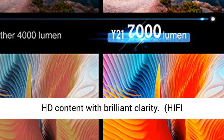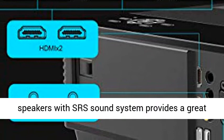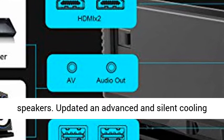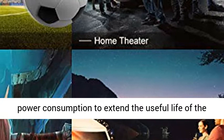Hi-Fi Stereo Sound and Latest Advanced Cooling System. The Y21 LED Projector has built-in 5W Dual Stereo Speakers with SRS Sound System, providing a great auditory experience without external speakers. Updated with an advanced and silent cooling system with three fans running simultaneously. Adopts the latest Smarico technology to minimize lamp power consumption and extend the useful life of the lamp to a maximum of 100,000 hours.